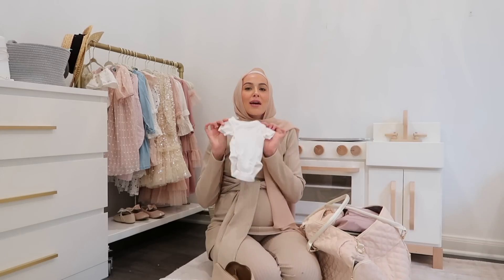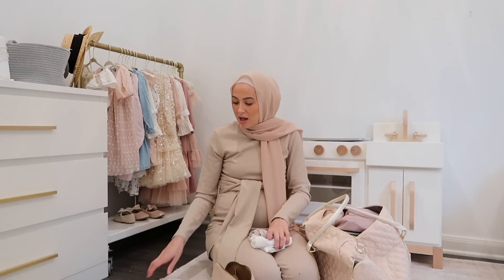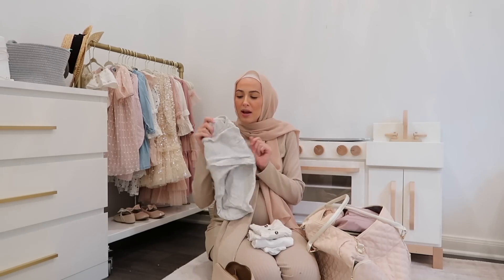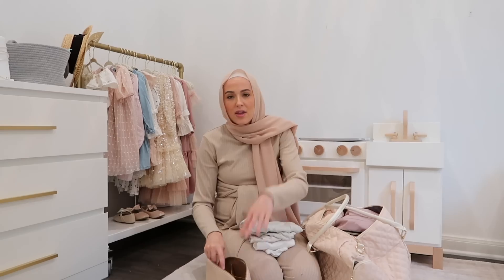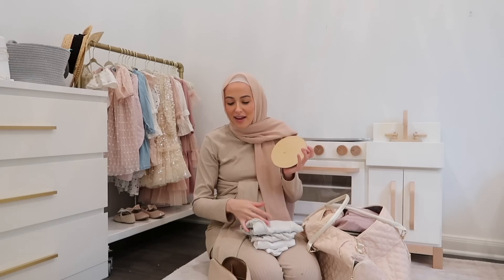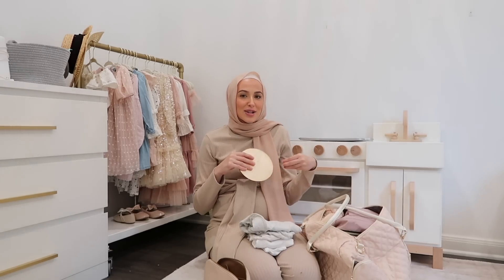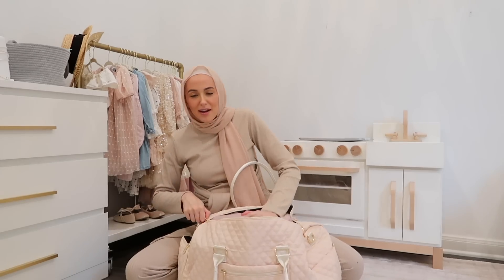For baby items, I'm bringing a couple of newborn onesies just in case he messes one up, an extra change of clothes, and a cuter going-home outfit for pictures. I went ahead and threw in one of my little Velcro swaddles because these are so much better than the ones at the hospital. I can't show you the photo prop because it has his name on it, but I brought the little name sign and some decorative swaddle blankets to lay him on for pictures. I'm also bringing a little newborn pacifier because our hospital doesn't provide those. I have another swaddle and hat set coming from Amazon. Other than that, the hospital has everything else — diapers, wipes, you name it. This bag is stuffed!